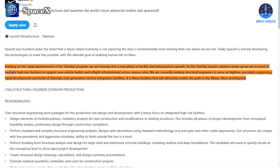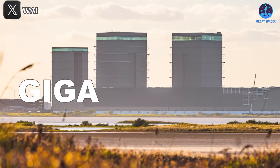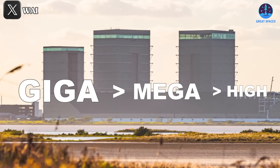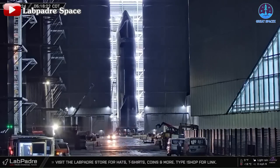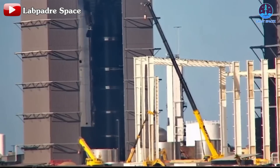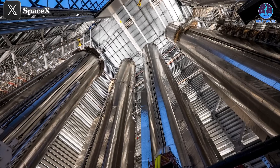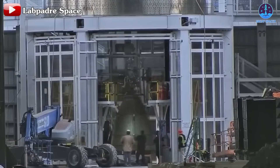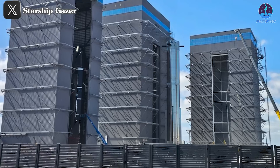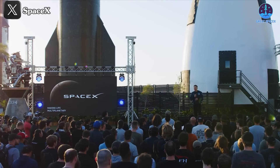So what will this new facility be like? Given its name, we can assume gigabay will be much larger than previous structures, as 'giga' implies something bigger than 'mega' and 'high.' Currently, high bay stands at 81 meters tall and can hold up to three to four Starships. Mega Bay 1 and Mega Bay 2 are both larger than high bay in height and area and can hold up to four to five boosters. Mega Bay 2 in particular also handles stacking and installing engines for Starships. Therefore, gigabay will need to be taller.